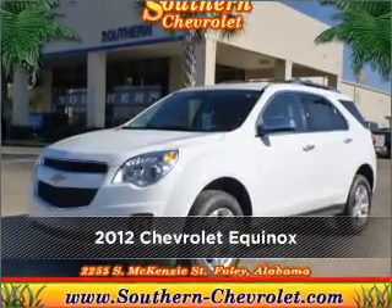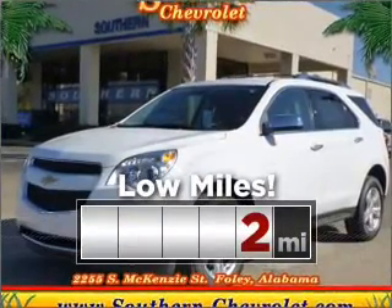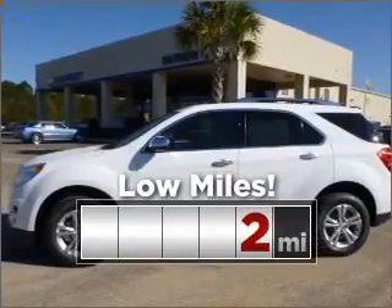Discover the vehicle that meets your needs. This ride is like new and will go the distance with low mileage under the hood.